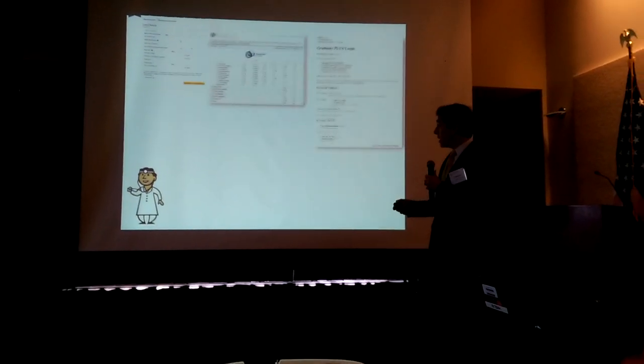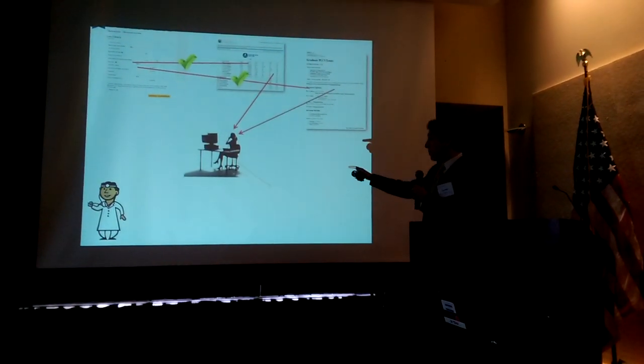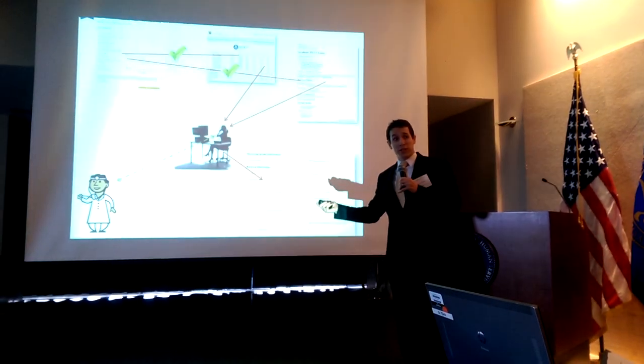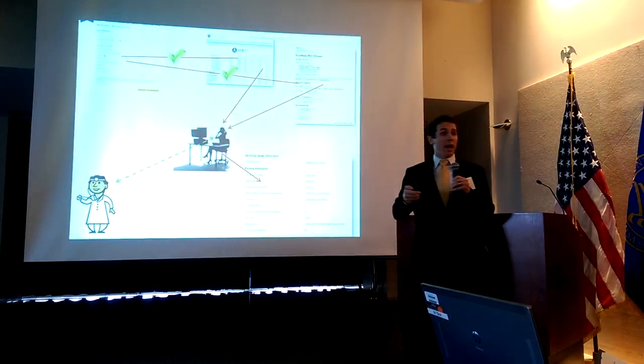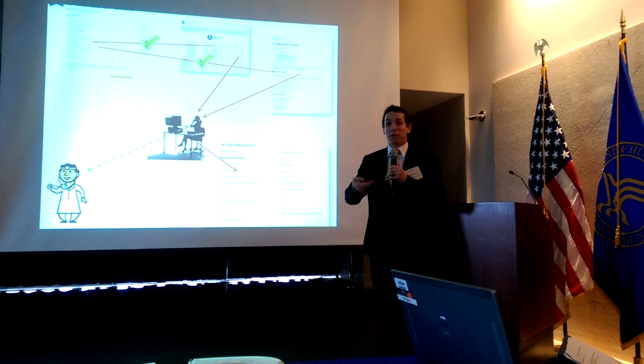Once the loan is submitted, an analyst reviews the data input on the application against the documents and inputs it into our internal system. But about one-third of the time, the analyst has to reach back out to the applicant because the documents don't sufficiently support what the applicant input.